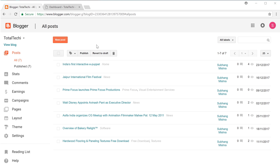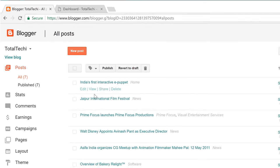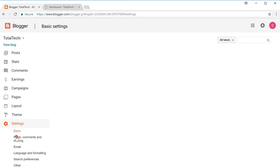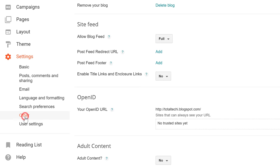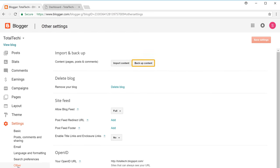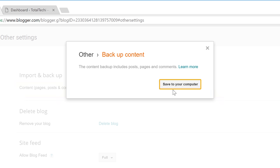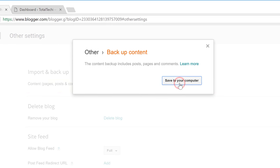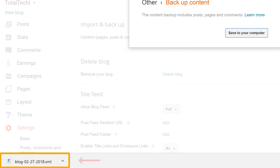So to save the blog's content, let's go to the Blogger dashboard. Now make sure that your blog is selected here, and then go into Settings and go into Other. Now click Backup Content and save to your computer. So now you can see that we have downloaded our blog content in this file.